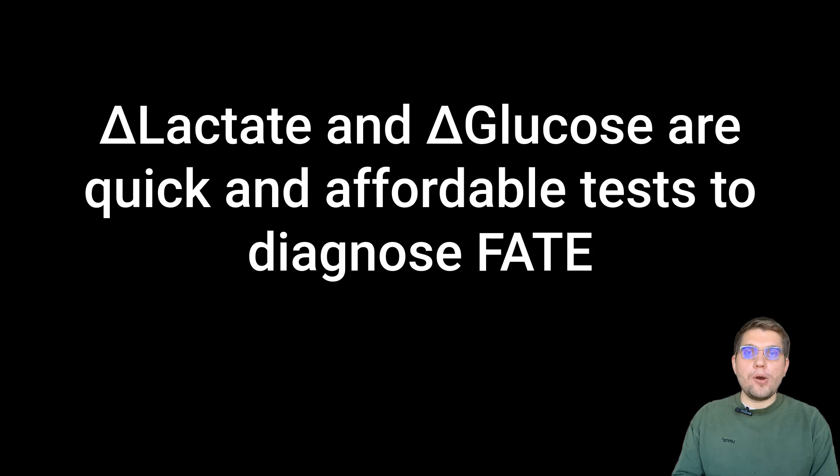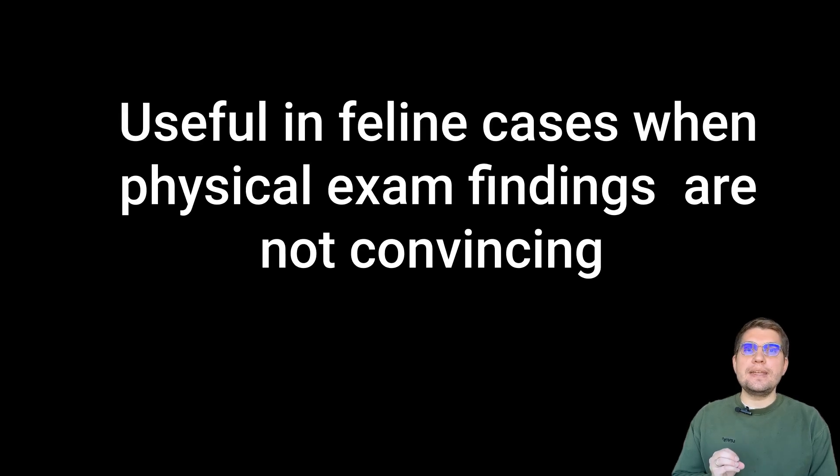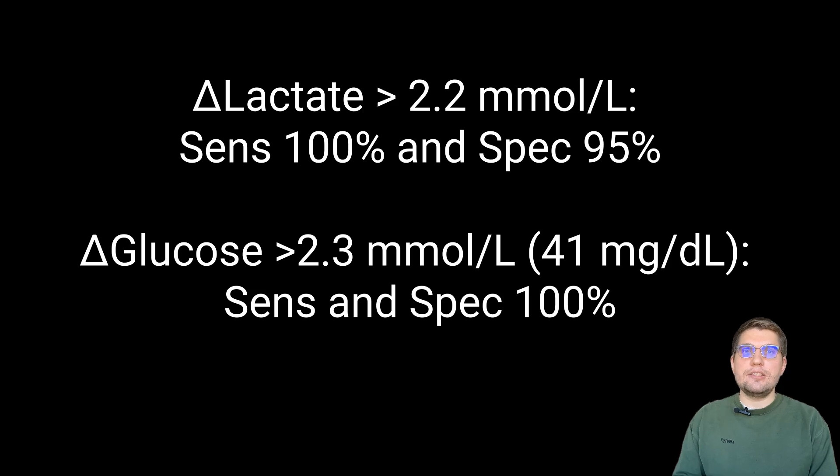So what does this mean for your practice? Both delta lactate and delta glucose are quick, affordable, and easily accessible tests — especially useful when a diagnosis of FATE cannot be confidently made based on physical exam alone. A delta lactate greater than 2.2 mmol per liter and a delta glucose greater than 41 mg per deciliter (2.3 mmol per liter) has very high sensitivity and specificity for diagnosing FATE. If delta glucose is particularly high, consider heart failure as a likely comorbidity and prioritize further diagnostics to guide treatment.